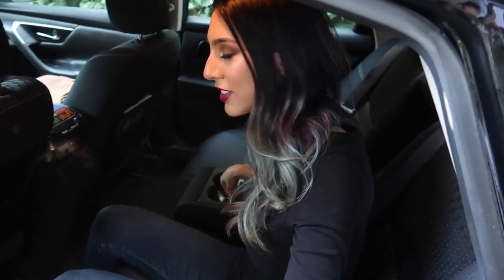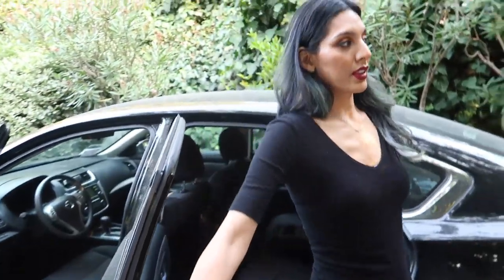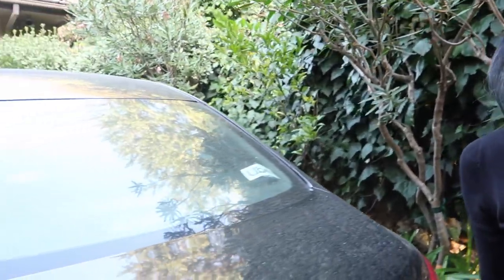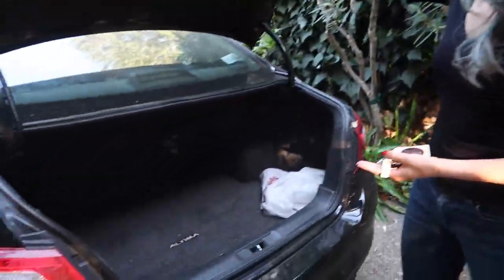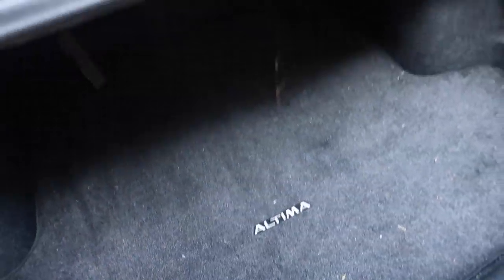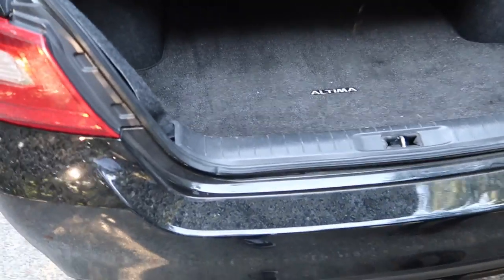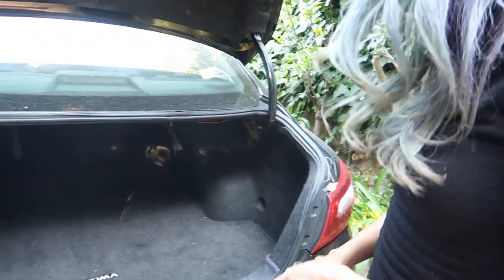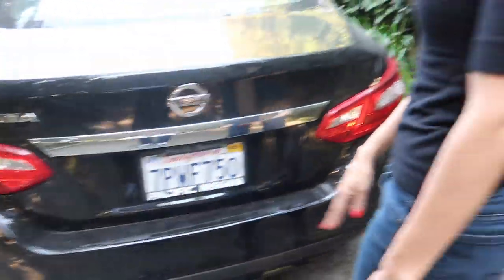Somebody left something in your car — looks like keys. So how does that work, are you gonna meet up with him and give them back? Let me show you the trunk space — here you go, all this trunk space. Nice, got a nice little cover too. You can transport things for people, there's a lot of room in there.